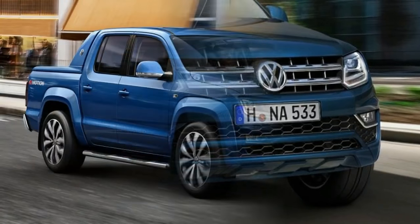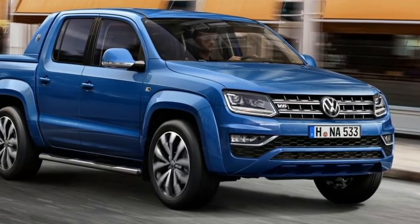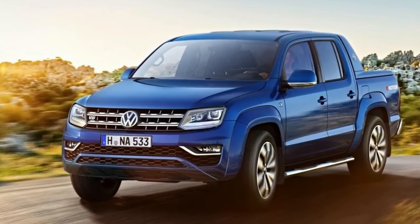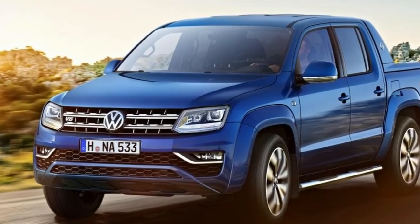The Amarok already does well — 14,800 have sold since launch in 2011, and 2015 was its most successful year. It offers a rare blend of car-like cabin and road manners, with off-road ability and a load bed big enough to carry a Euro pallet.